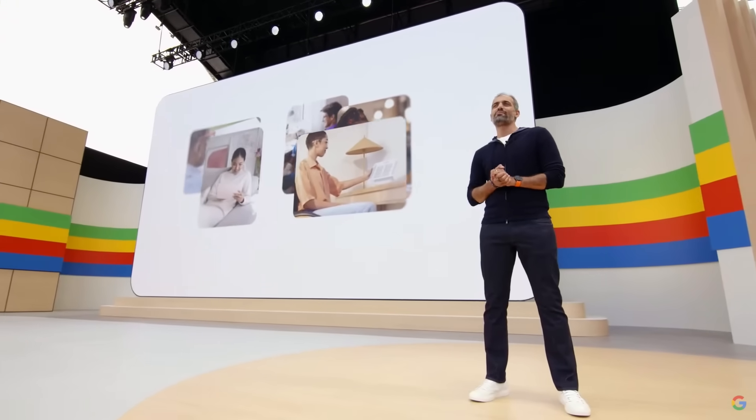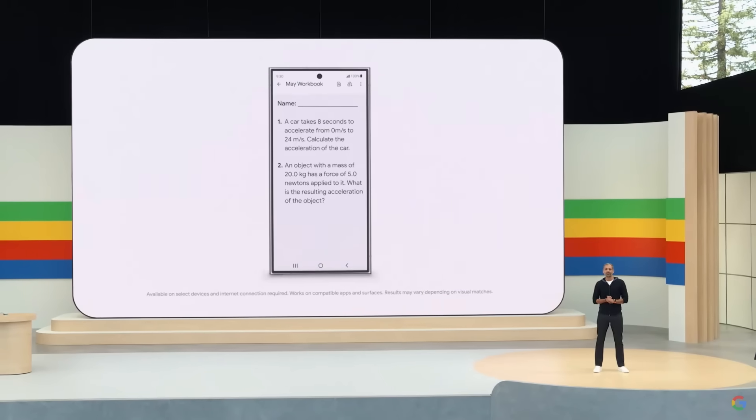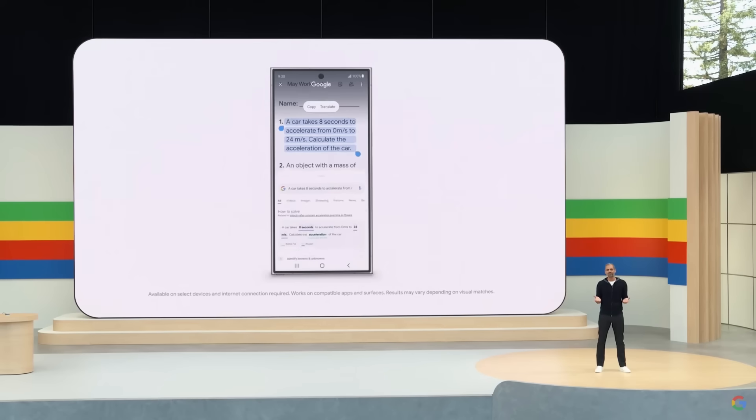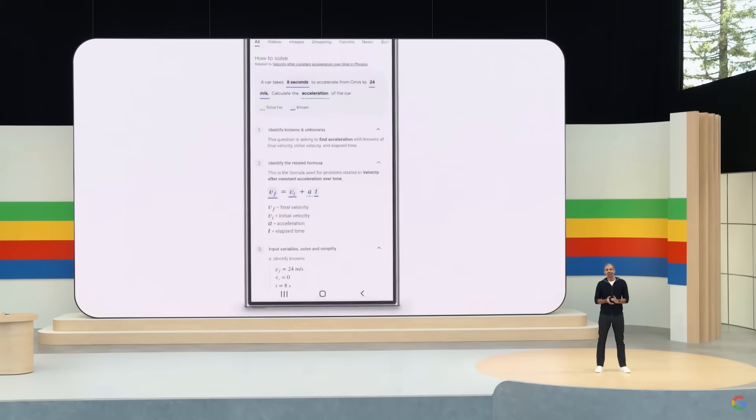One thing we've heard from students is that they're doing more of their schoolwork directly on their phones and tablets. Could Circle to Search be your perfect study buddy? Let's say my son needs help with a tricky physics word problem like this one — it's been a while since I've thought about kinematics. If he's stumped, instead of putting me on the spot, he can circle the exact part he's stuck on and get step-by-step instructions right where he's already doing the work.